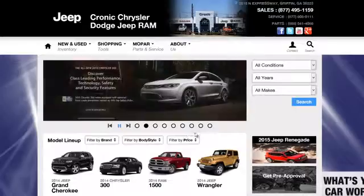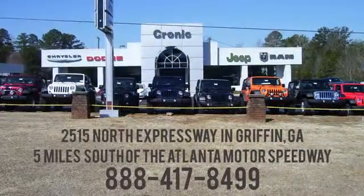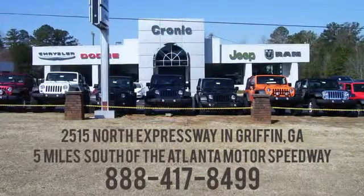Call, click or stop in to Chronic Chrysler Dodge Jeep Ram today. We are conveniently located at 2515 North Expressway in Griffin, Georgia, five miles south of the Atlanta Motor Speedway.